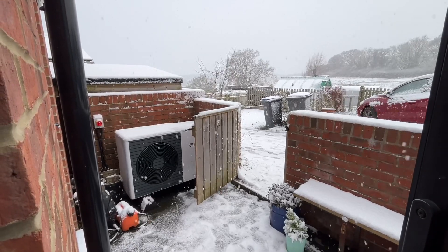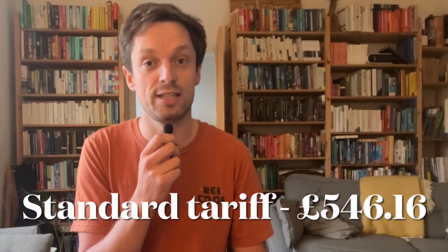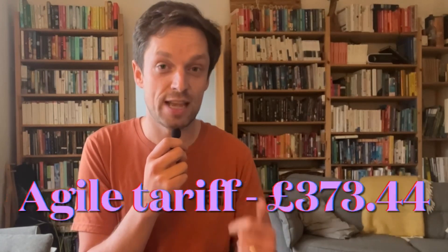So how much would it have cost us to heat this winter? If we're on a standard variable tariff over the last few months — let's assume the Octopus Energy tariff with a standard rate of about 23.4 pence — that would have cost us £546.16. We're not on that tariff; we're on the smart tariff called Octopus Agile, and our average rate over the winter has been 16 pence. So our real costs have been £373.44 for all our heating and hot water this winter.